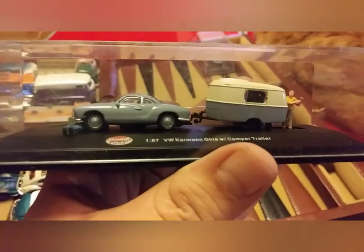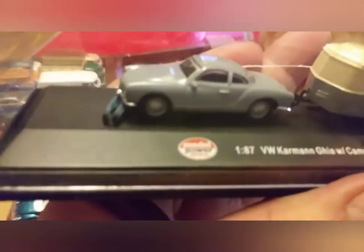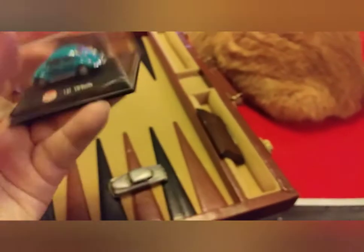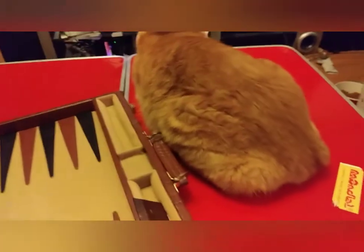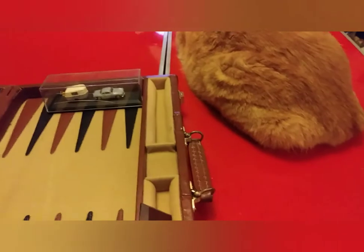Does anybody know what these are? They're collectible — they hold some value. It's getting hot with the little heater and the big heater both cranking.